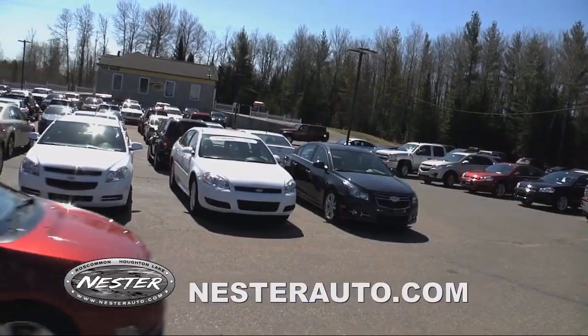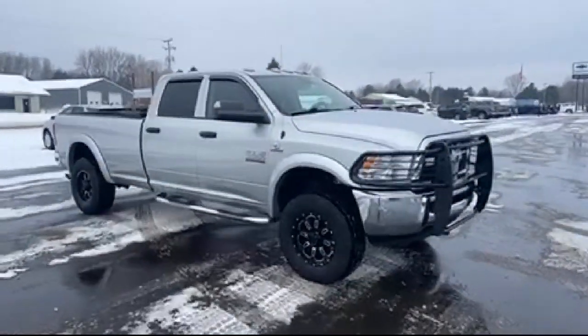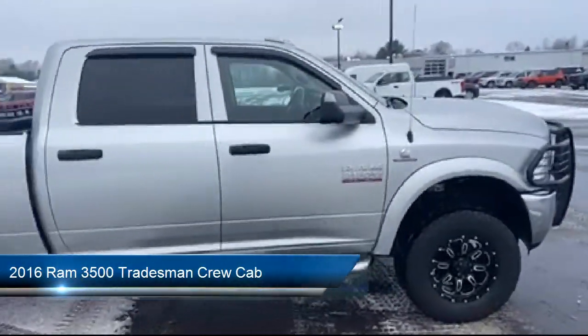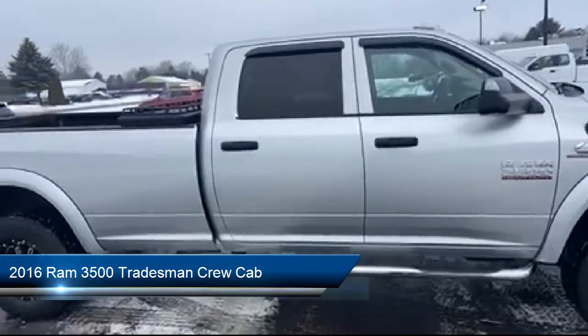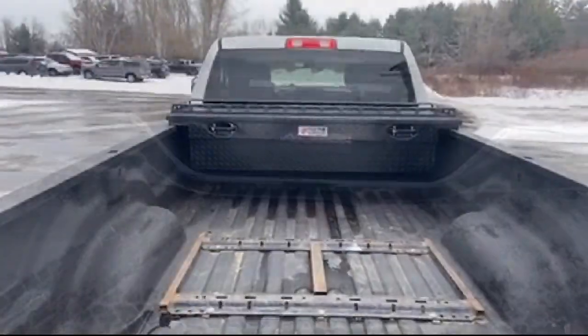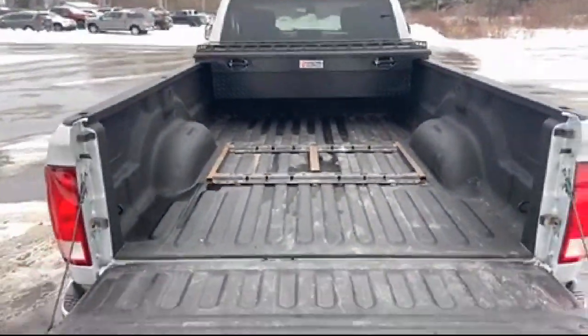Welcome to Don Nestor Auto Group, and here's a look at another one of our great vehicles from our inventory. It comes equipped with Transfer Case Skid Plate Shield, Sirius XM Satellite Radio, Keyless Entry, and a Cold Weather Package with Heated Front Seats and more.